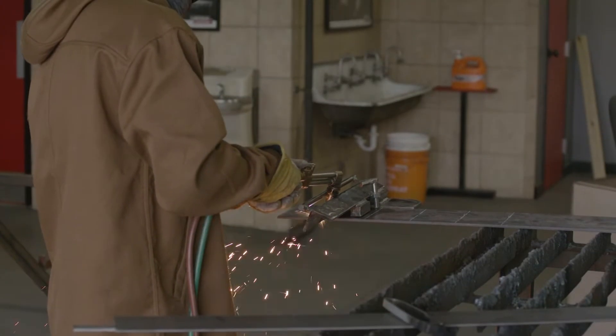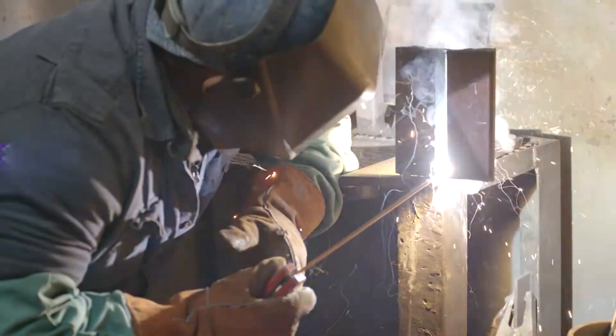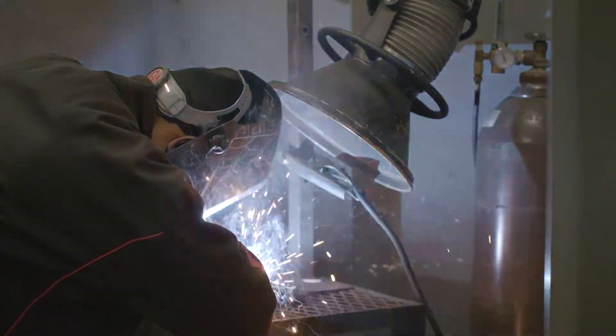During our 320-hour course, you will learn in-demand manual and semi-automated welding processes. You will also learn how to read blueprints, perform shop math, and use hand tools safely in a work environment.